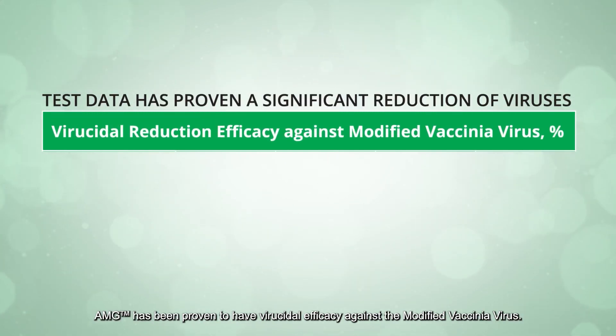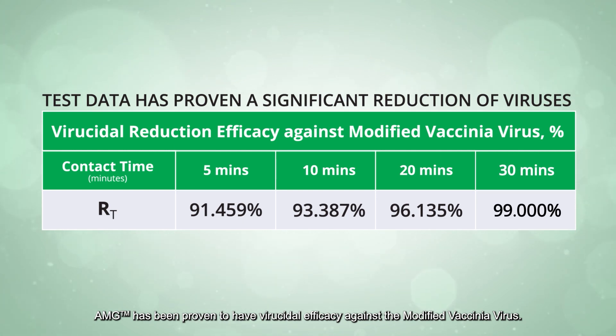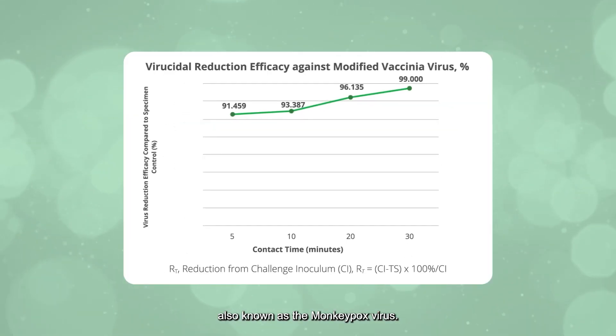AMG has now proven to have virucidal efficacy against the modified vaccinia virus. Lab results show that AMG kills up to 99.000% of the modified vaccinia virus, also known as the monkeypox virus.